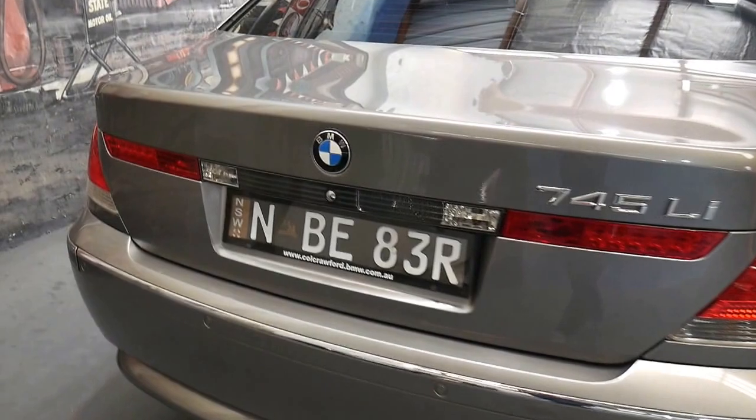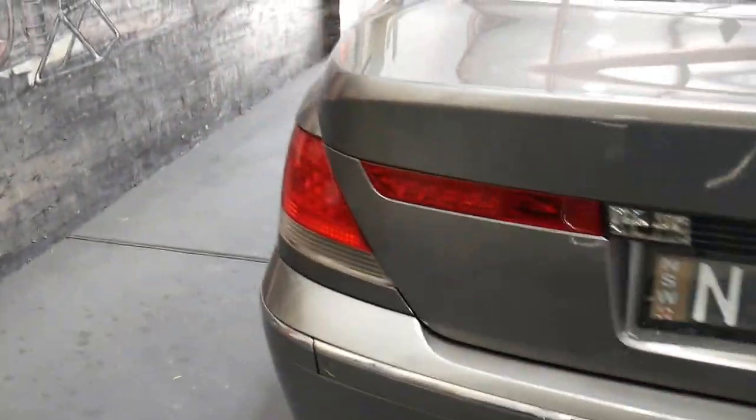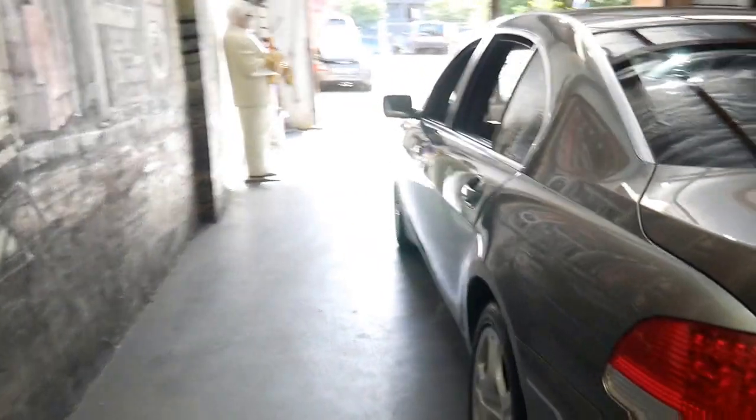My name is Richard from the Old Timer Centre here in Marrickville. Price-wise, when you're thinking about a little bit above 10 grand, these are becoming excellent value for money.